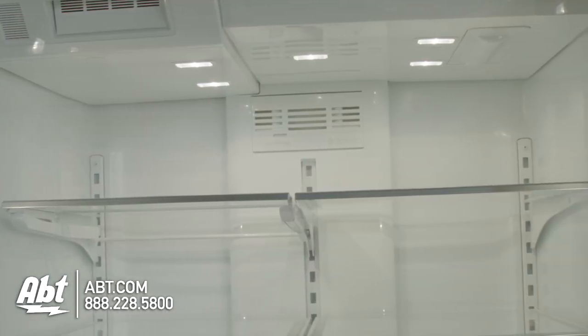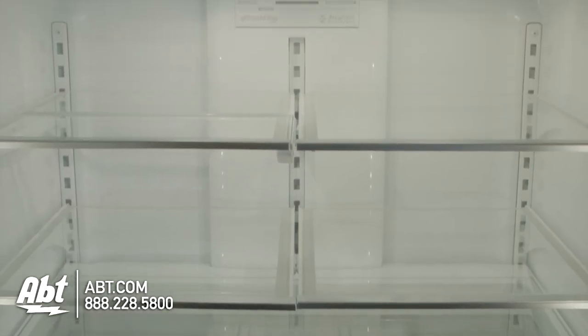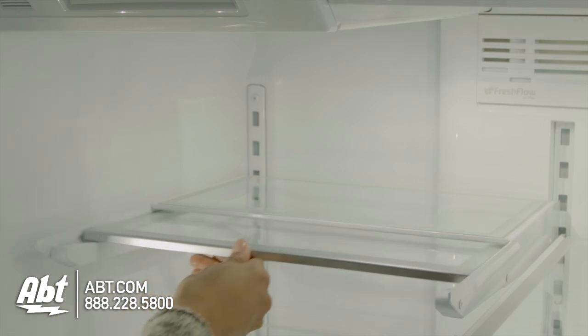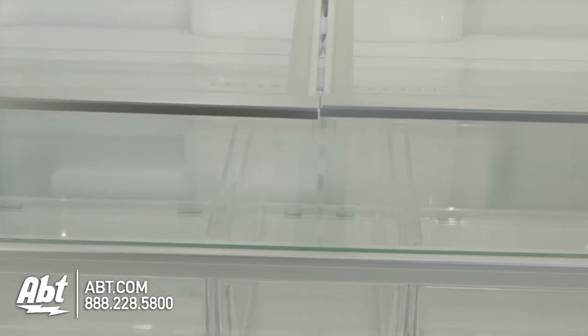Inside is panoramic LED lighting and five glass shelves. Four have spill control and are fully adjustable. One glides back to allow room for taller items and one is stationary.